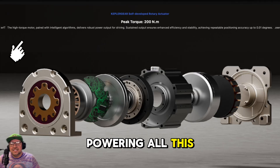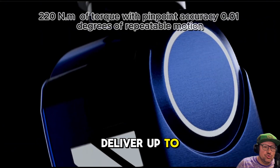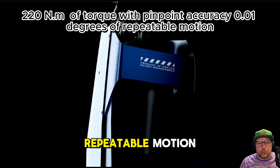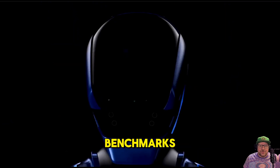Powering all this is Kepler Gear, Kepler's in-house tech stack. Their rotary actuators deliver up to 220 Newton meters of torque with pinpoint accuracy — 0.01 degrees of repeatable motion. These aren't off-the-shelf motors; they designed them from scratch to hit industrial benchmarks.